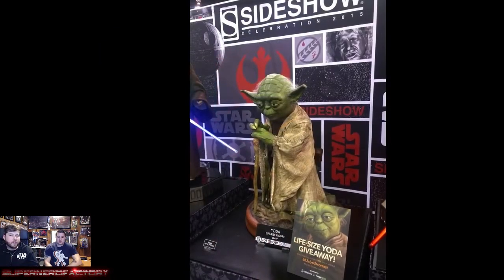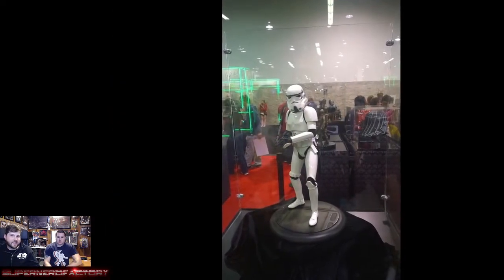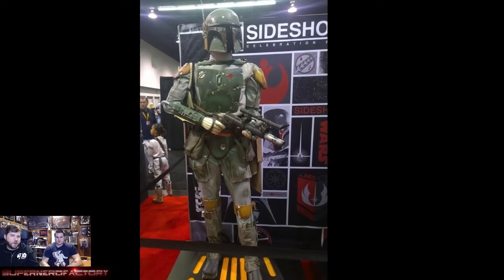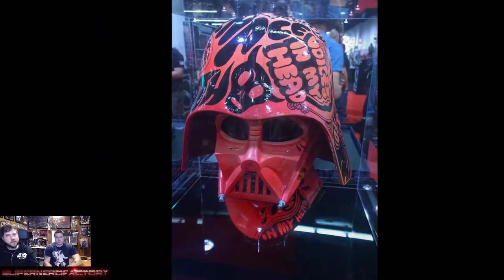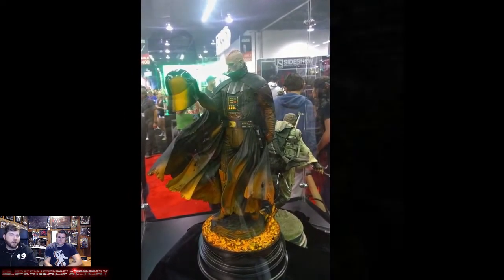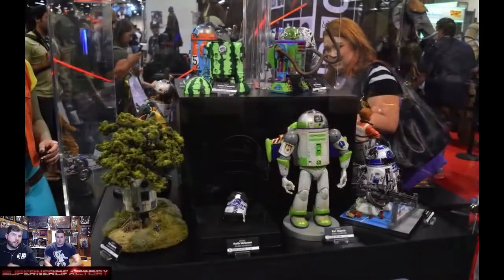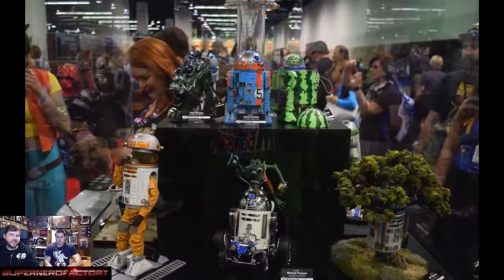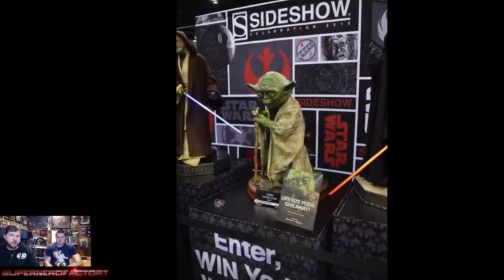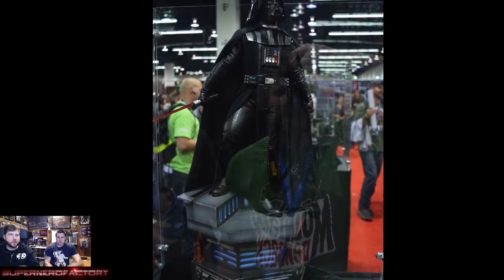Sideshow had a huge booth where you could win a life-size Yoda that retailed around $3,500. They had a life-size Han in Carbonite on display from their showroom. At the last celebration they had people do their own art on Darth Vader helmets. The Kotobukiya booth was incredible — they had like a thousand figures out there with guards protecting them. One Obi-Wan figure had a lightsaber that lit up and poseable arms.